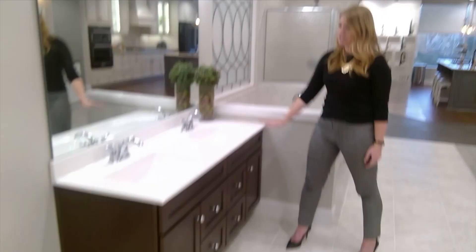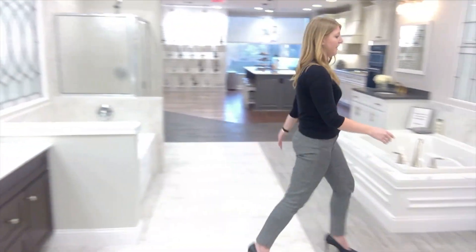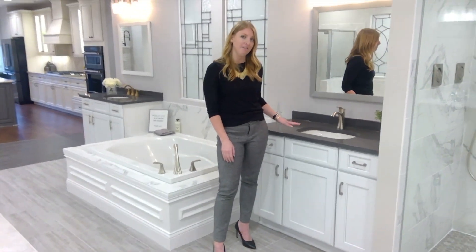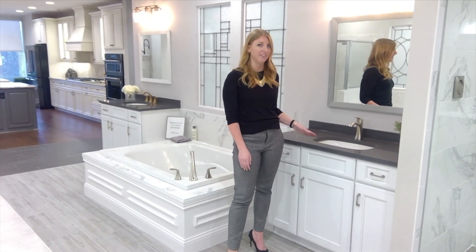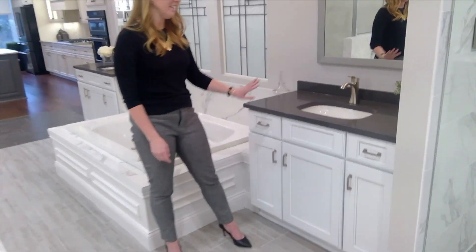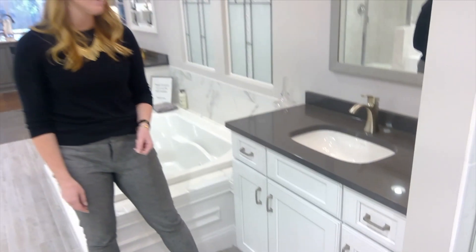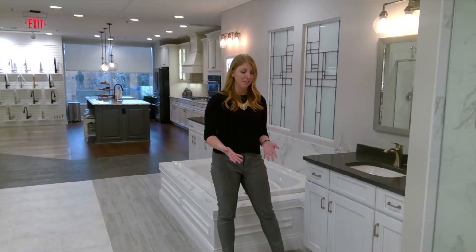This vanity is showing our standard height. If you come over here you can see that this vanity is going to be a little bit taller. This is our tall height vanity, so if you tend to have a little bit more height yourself you may want to consider this option. You'll also see that this has a solid surface countertop which gives it a really nice clean look. It's a little bit more durable than our cultured marble product, and our design consultants can price that out for you if that's an option you're interested in adding.